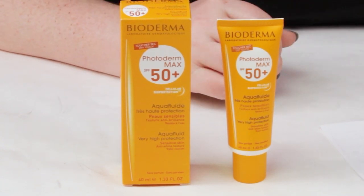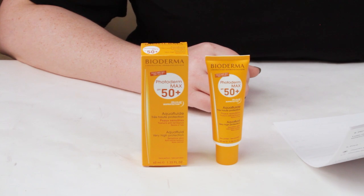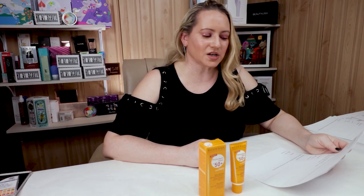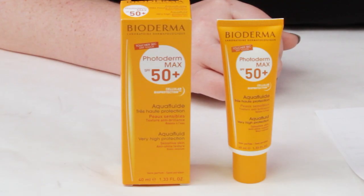Bioderma calls this a very high sun protection with a fluid texture as light as water and a dry touch finish. It's suitable for all skin types, even combination to oily skin, skin sensitive or intolerant to all types of sunlight, very fair skin with freckles, and skin exposed to maximum sunlight — or anybody who really just wants to prevent aging.